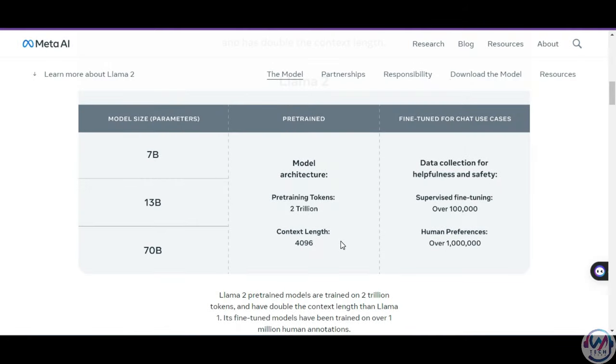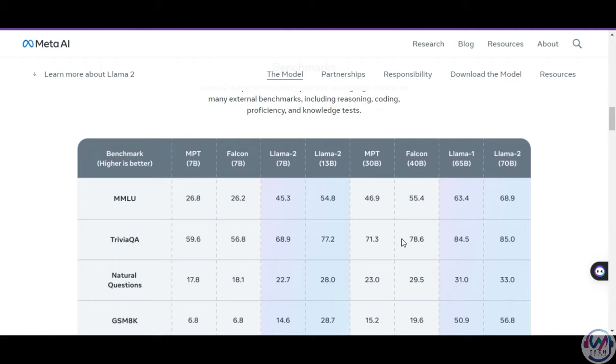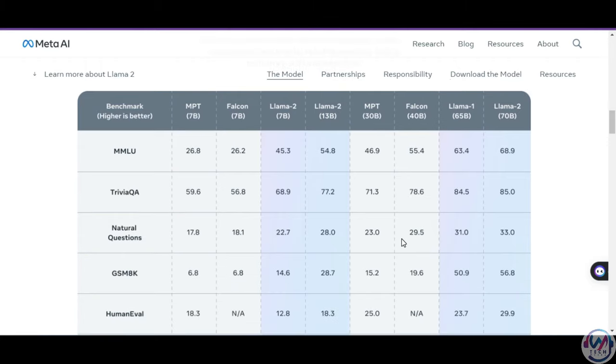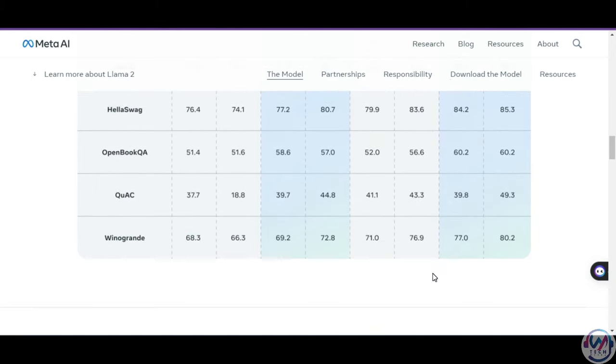The pre-trained models were trained on 2 trillion tokens, and the fine-tuned models have been trained on over 1 million human preferences to make them great at conversations. On benchmarks, Lama2 outperforms other open-source language models like MPT and Falcon on reasoning, coding, proficiency, and knowledge tests. The benchmark also shows that Lama2 outperforms its predecessor.